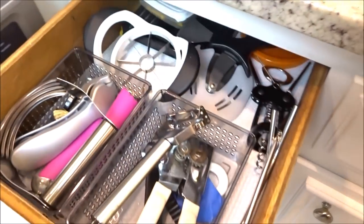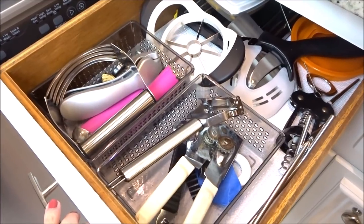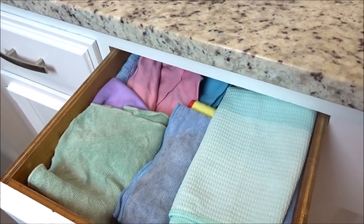In this drawer here there are a lot of different kitchen gadgets that I use. I know it's not very organized but I know where everything is. And then this drawer has all of our microfiber in it.